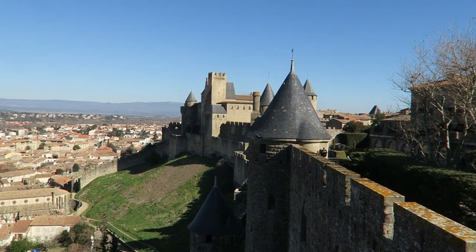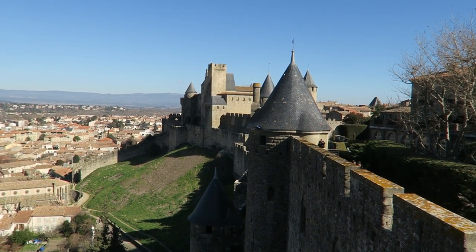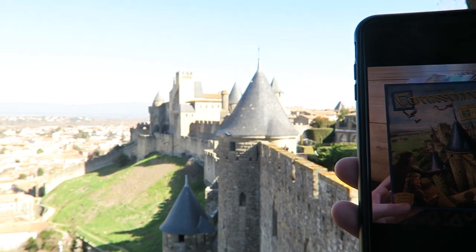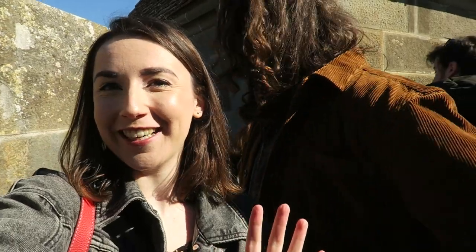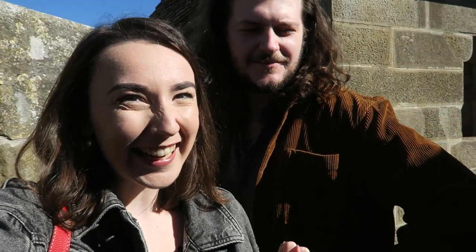The box to the board game has a very specific view of the castle on it and we wanted to try and recreate it. This is the reason we came — because we love playing Carcassonne and we wanted to see this view. And this is the view! We got the picture. We had to do it in separate goes because there wasn't much space, but that was fun. I can't believe they made the board game Carcassonne into a city — that's crazy!